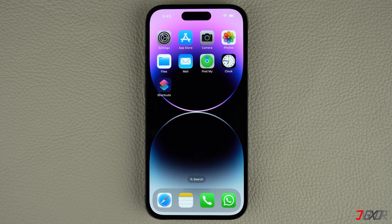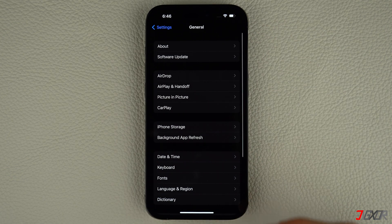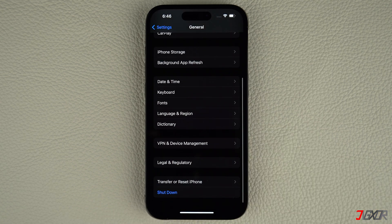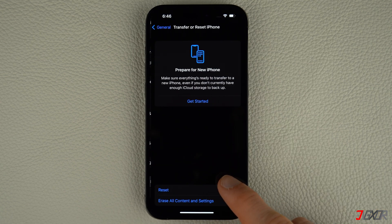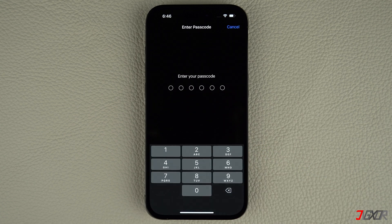If none of the earlier methods have worked so far, you can reset your network settings to undo any configuration changes that may have caused the problem. Open the Settings app, go to General, and select Transfer or Reset iPhone. Tap on Reset, choose Reset Network Settings, and provide your passcode when prompted.